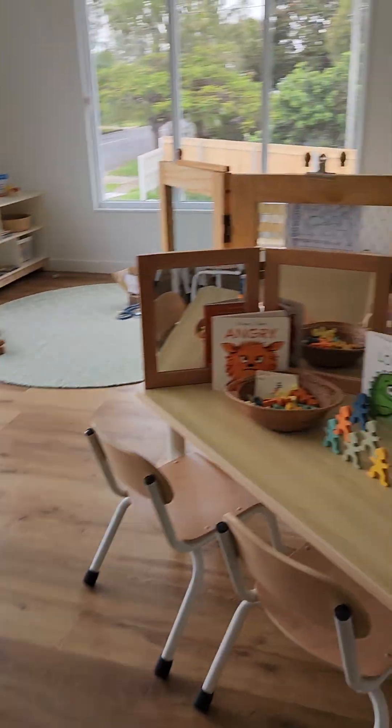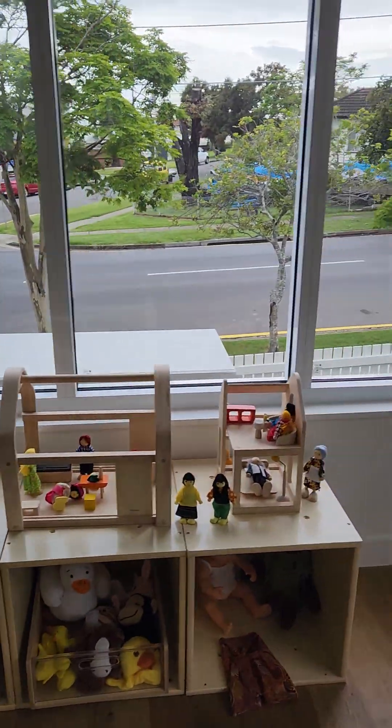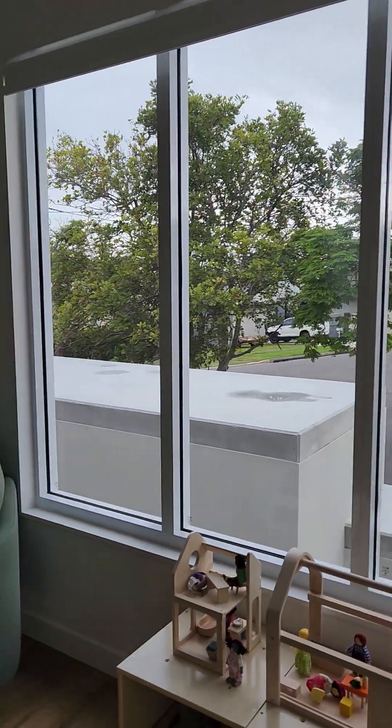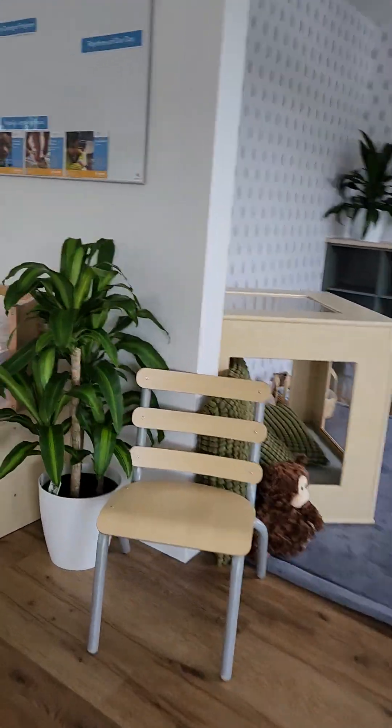Every room has to have a cozy corner. Cute. There you go — you can see outside from here. Don't know if we have any windows actually in my room. Actually, we do have a window. I'm sure we have a window.